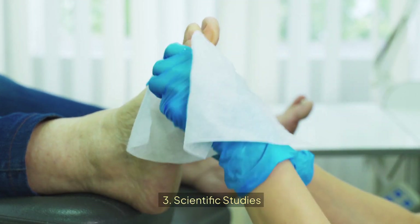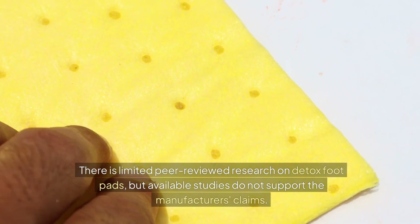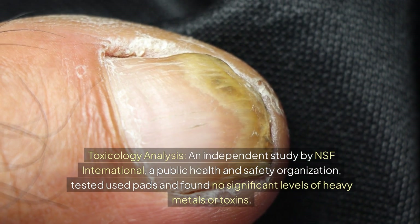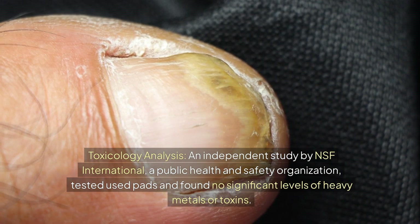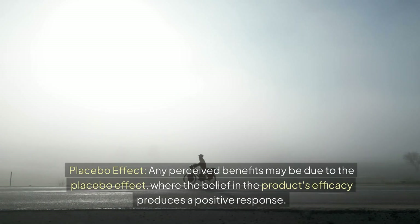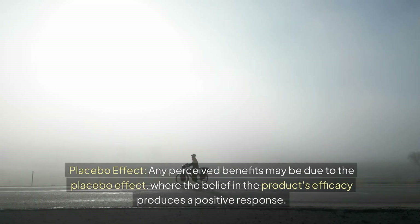There is limited peer-reviewed research on detox footpads, and available studies do not support the manufacturers' claims. An independent study by NSF International, a public health and safety organization, tested used pads and found no significant levels of heavy metals or toxins. Any perceived benefits may be due to the placebo effect, where the belief in the product's efficacy produces a positive response.